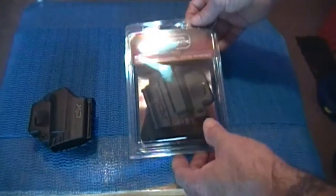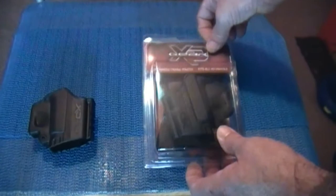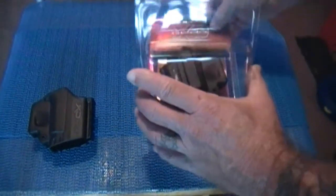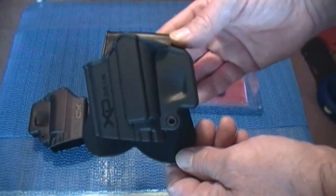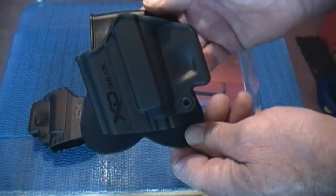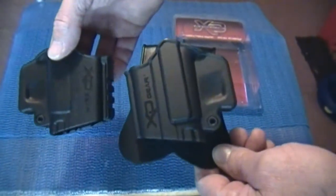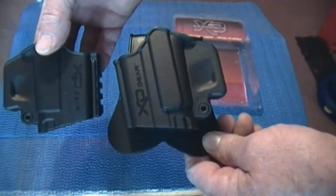Three days later, here it is. Got it yesterday and I couldn't believe how fast the customer service response was for something so simple. So now I have myself a left-handed holster for my XD45 ACP and I'm really looking forward to using it. I put it on last night and it seems to fit really nice and wear nice.